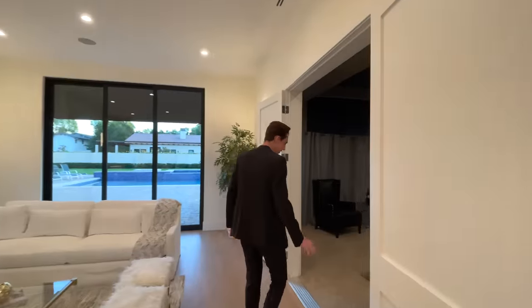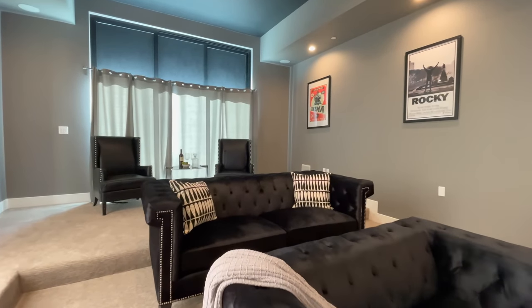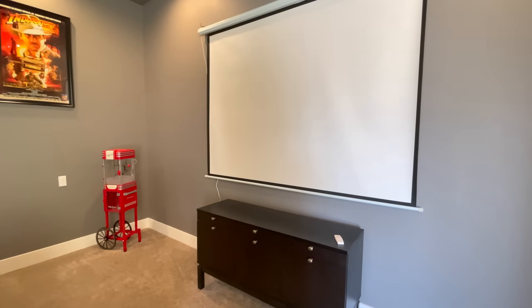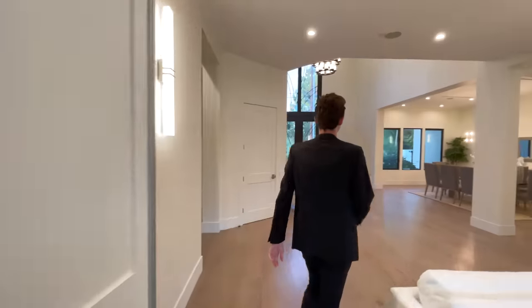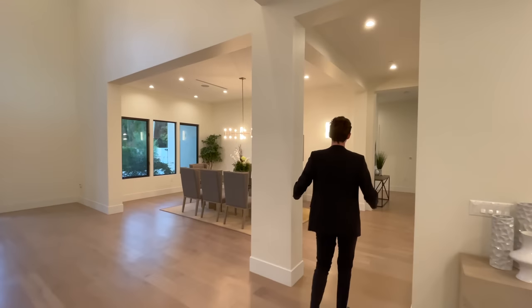Continuing our tour, we take a right-hand turn where the hardwood transitions to nice carpeting — this is the dedicated movie room. It has blackout curtains giving you the true theater experience and a built-in projector screen that drops down. The two-story entry brings in so much natural light — a great feature.